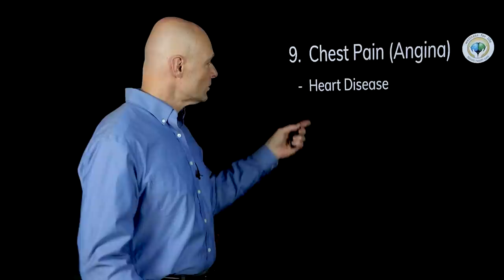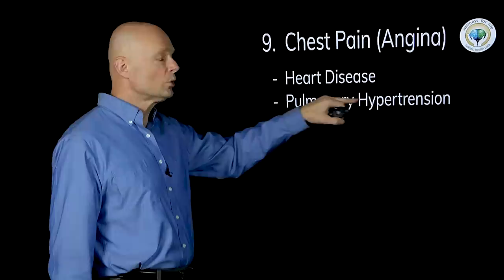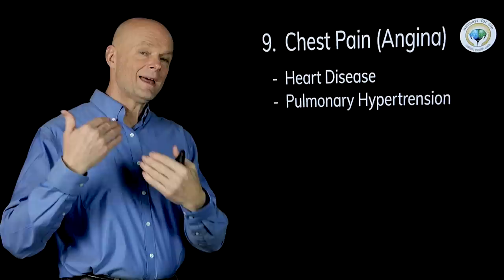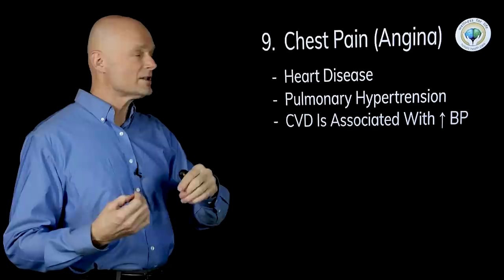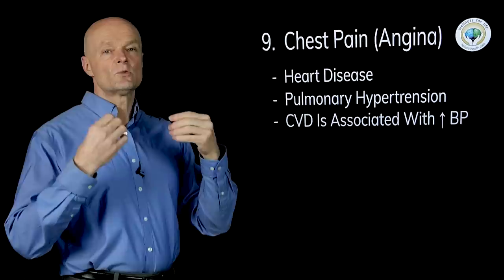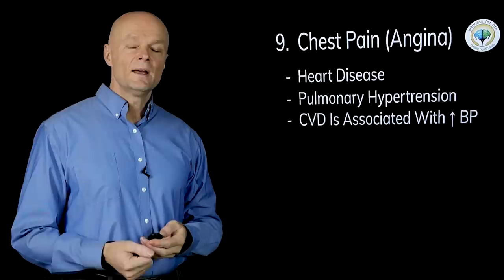Number nine is chest pain, also known as angina. This can happen if you have a blockage in your coronary arteries where you're not pumping blood, so whenever you have exertion you get chest pain — this is heart disease or heart failure. It can also happen with pulmonary hypertension if the right side of the heart is working really hard. But just like previously, even if there's an association between high blood pressure and cardiovascular disease causing angina, the high blood pressure is not the direct cause. These are medical emergencies — get in an ambulance right away.